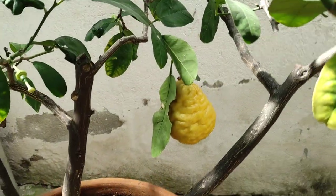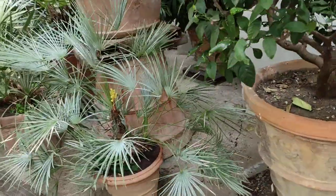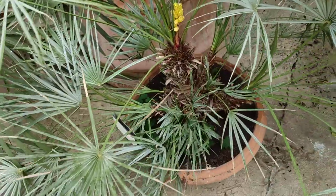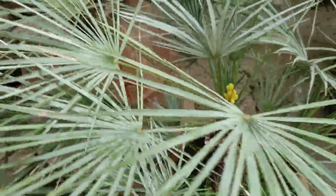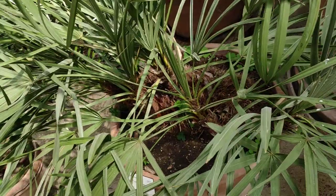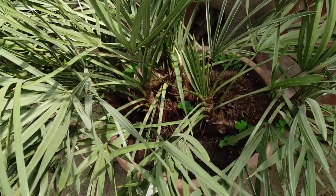They seem to have close to a hundred different citrus here. Here's another nice huge citron. They have a palm collection which is quite interesting. What do they grow indoors? Well, Chamaerops humilis — it grows outdoors here in Florence. This is the bluish variety.